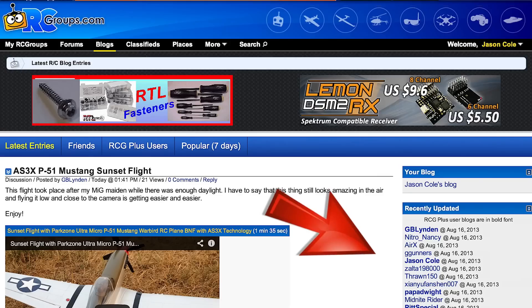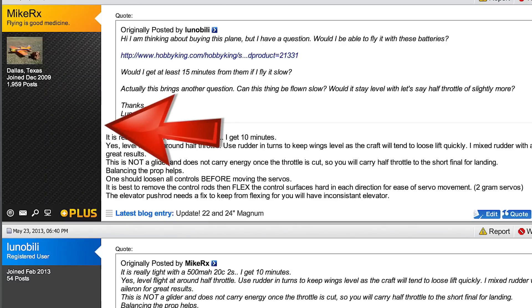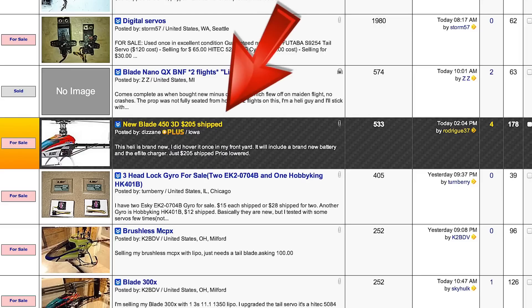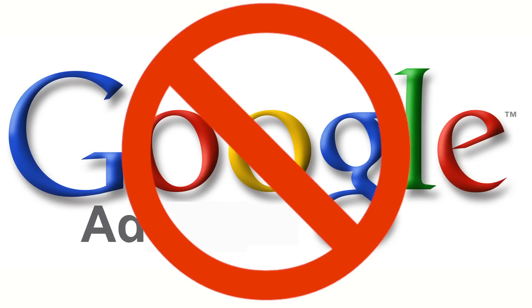PLUS membership entitles you to some nice upgrades to your account. You'll have access to the PLUS forum, highlighted blog posts, the gold and carbon fiber background skin, a link to your most recent blog will be displayed at the bottom of all your posts, you'll have more prominent classified ads, and you won't see any external Google advertisements.